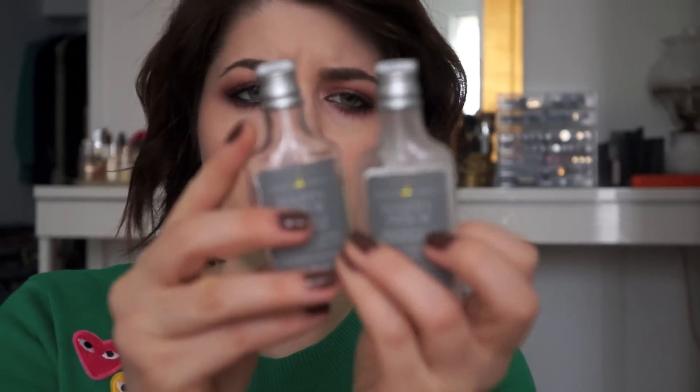I have these little trial sizes of the Happy Hour Weightless Conditioner and Blowout Shampoo. They were okay. Since I have damaged hair I don't know how they'd work on normal hair. They made my hair really shiny and smooth, but they just didn't help repair it, so I won't be purchasing them.